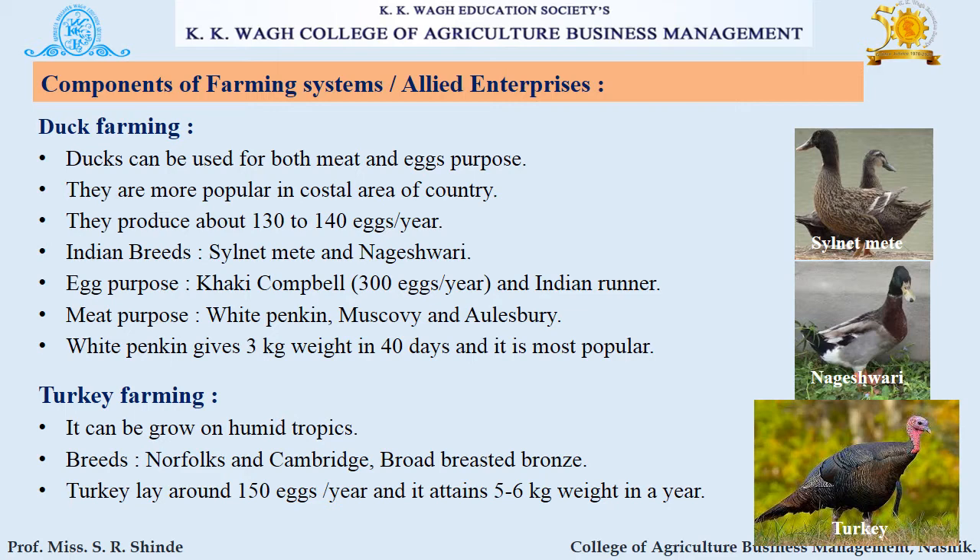The next component is duck farming. Ducks can be used for both meat and eggs and are more popular in coastal areas. They produce about 130 to 140 eggs per year. Indian breeds include Silnetmate and Nageshwari. Egg-purpose breeds are Khaki Campbell, which produces about 300 eggs per year, and Indian Runner. Meat-purpose breeds are White Pekin, Muscovy, and Aylesbury.